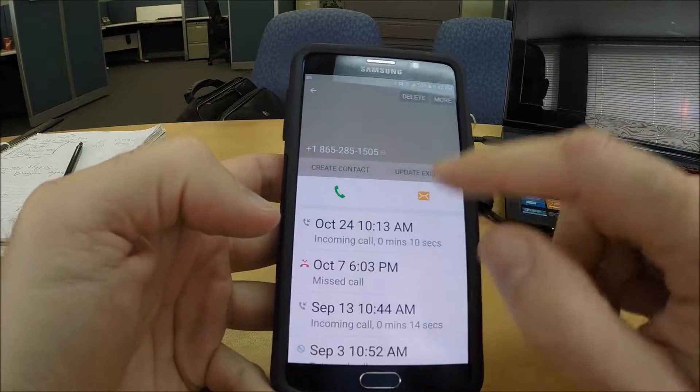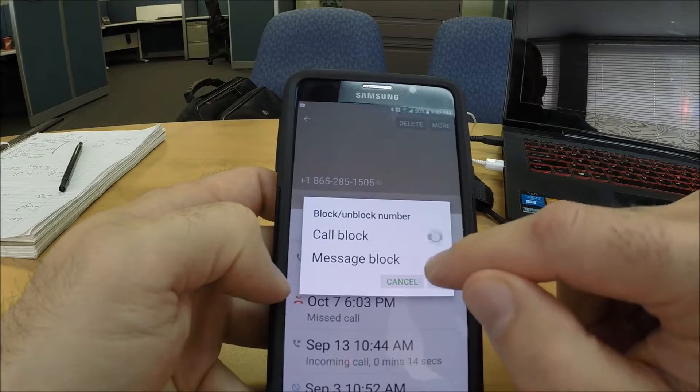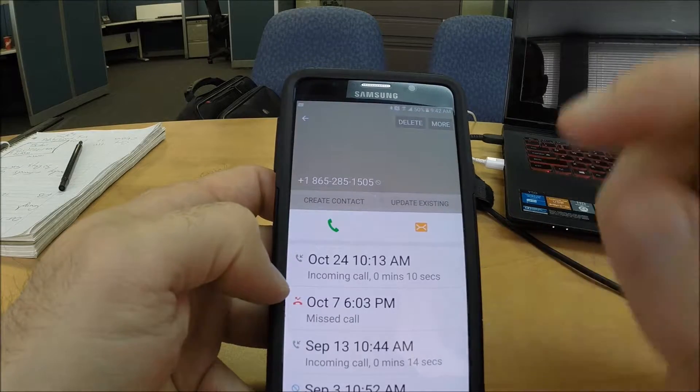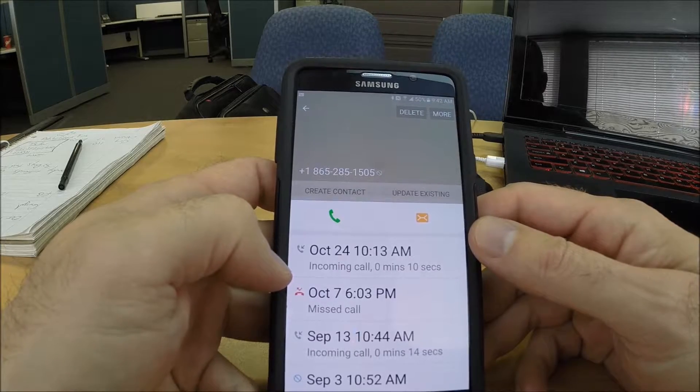All you do is go to the top on your Android phone where it says 'More,' then go to 'Block and Unblock.' I've already blocked it here — you can unblock them if you want to receive the calls, or block them just like that. It's as simple as that. In this quick tip video, please feel free to share it with anybody that might get any value out of it.